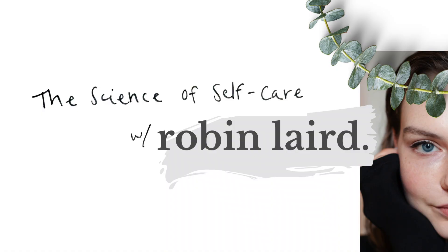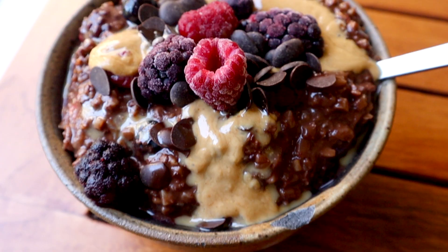Hey guys, it's Robin and today we're going to be making breakfast together. It's been a while since I've posted a recipe, so I thought let's start this Sunday morning together. We're gonna make something that's both low glycemic and includes carbohydrates — my favorite half and half porridge.